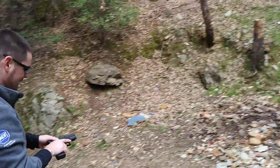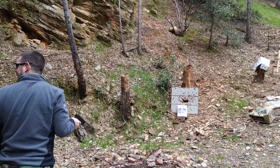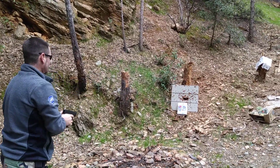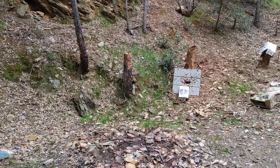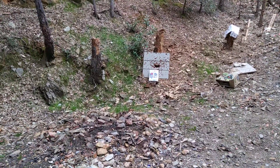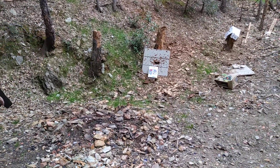.45 ACP. That was a full metal jacket round. Now I'm going to put a hollow point round near it to compare the two side by side.